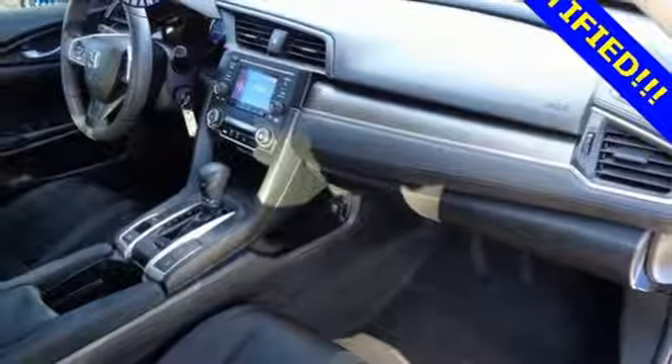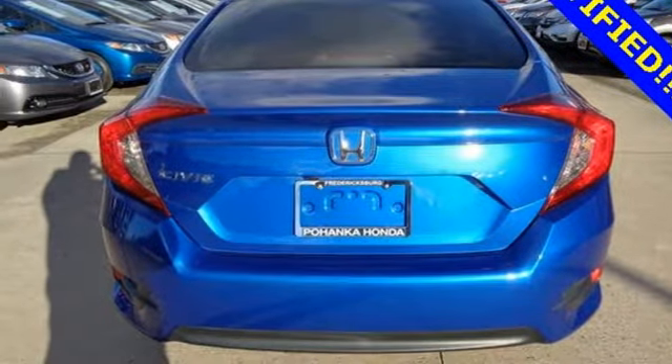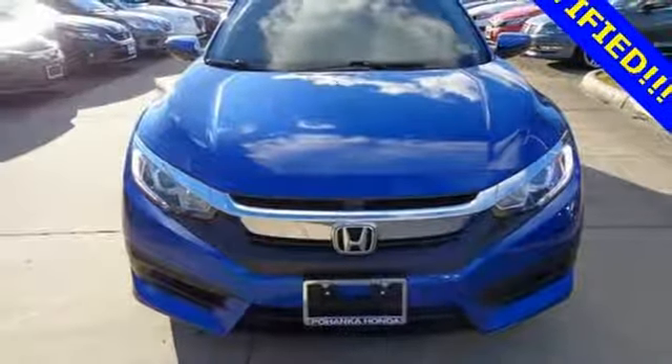Continuously variable automatic transmission, gas pressurized shocks, and in-line four-cylinder engine. You'll never know until you try.